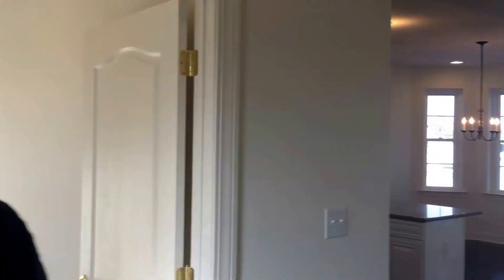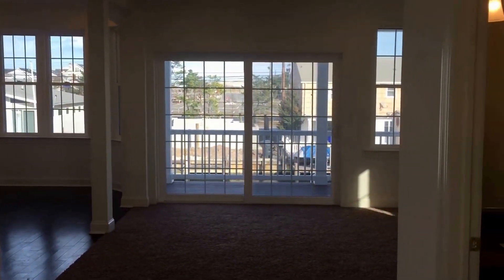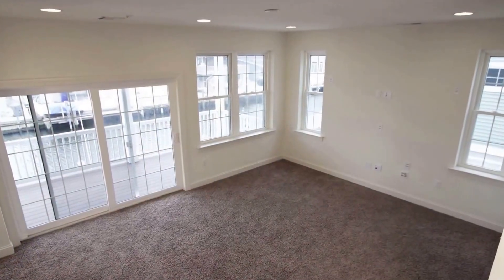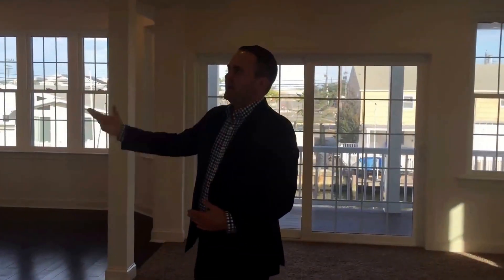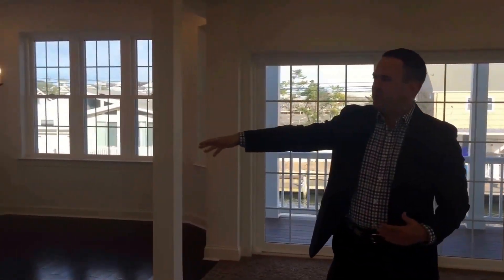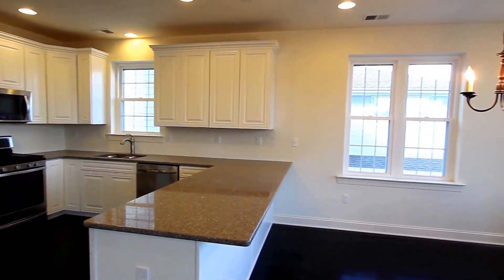This is a brand new construction elevated to post-Sandy regulations. We just finished construction last month. If you come on in, we have a beautiful open floor plan, high ceilings, custom kitchen that's great to just hang out with the whole family, dining room, kitchen combo.